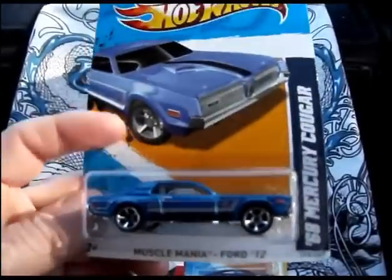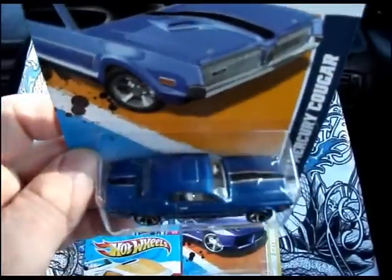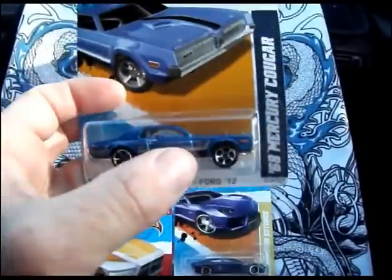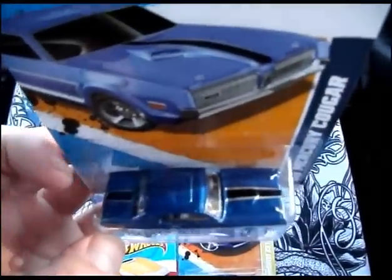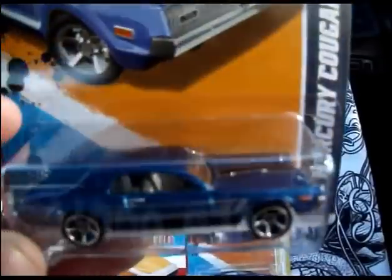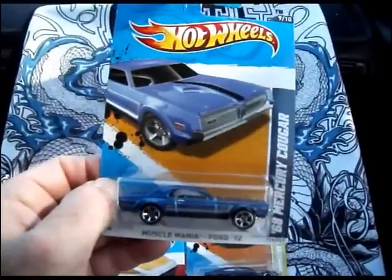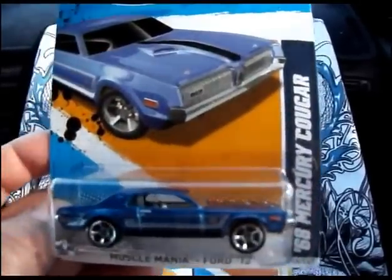So here's this car — 2012 Muscle Mania. It's pretty cool. I don't care for the side decal here too much, but I like the single racing stripe on top. It has kind of a dark interior. That's much better than chrome. Let's see the back here and the front — it's a cool car.